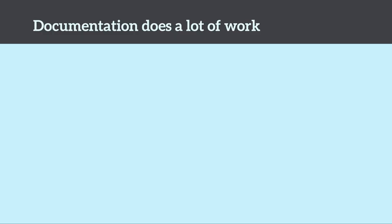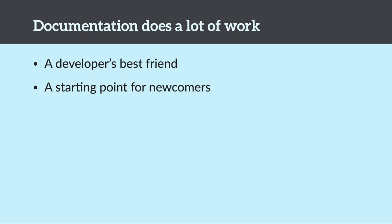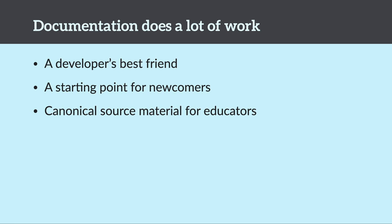Documentation is a lot of work, but that's because it also does a lot of work. Documentation is a developer's best friend. So many people develop with documentation open in another window in the background to reference as they go throughout their work week. It's a great starting point for newcomers — often people are going to interact for the first time with your repo or your project through the documentation.